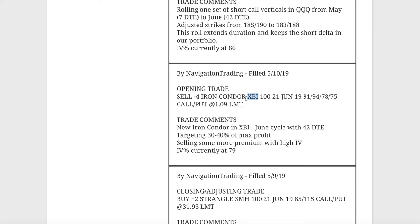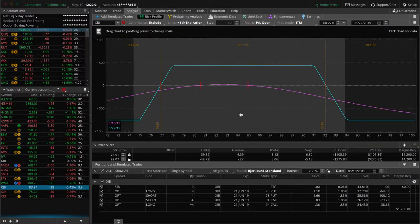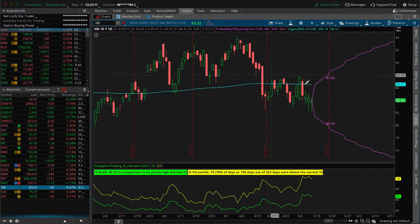Next trade was an opening trade in XBI. We're looking to sell more premium — XBI was a good choice here with IV percentile jumping up to 79. We sold an iron condor, a tighter one because XBI is under $100. You don't necessarily need to go out to the 20 delta — you want to squeeze that in to get enough credit to make it worthwhile. Price is still dead centered, pretty close to where we put it on.